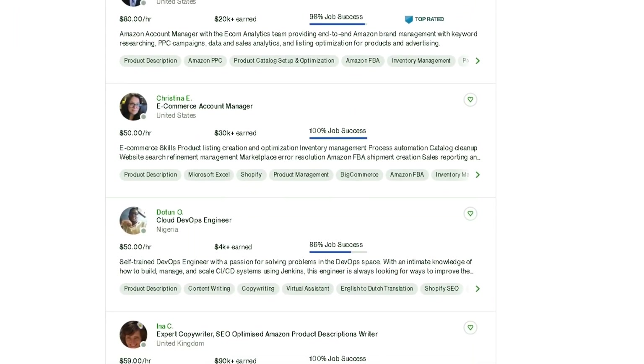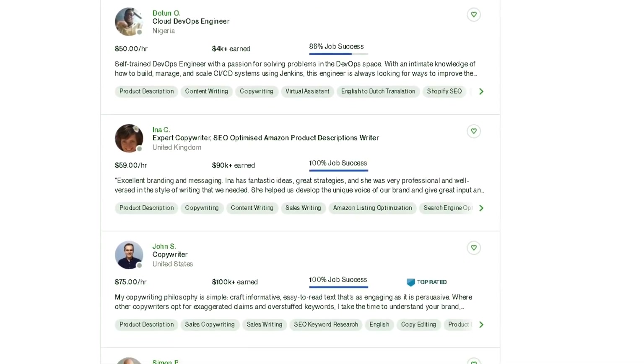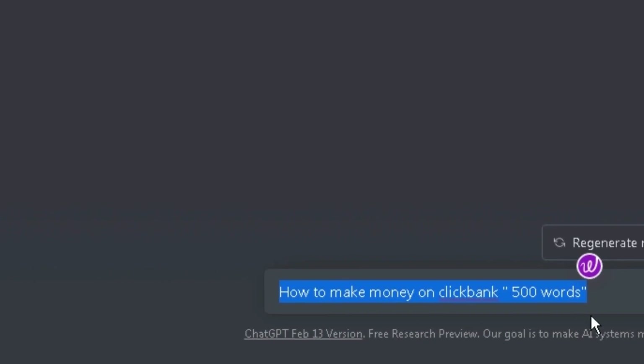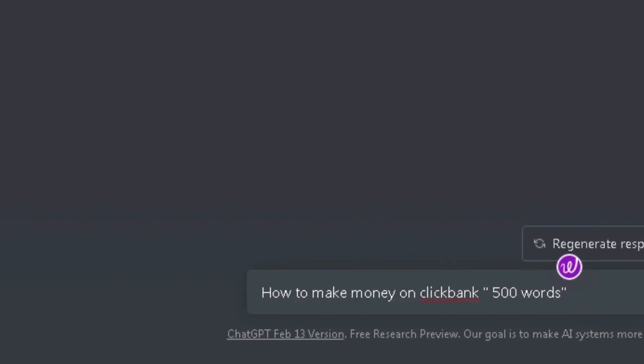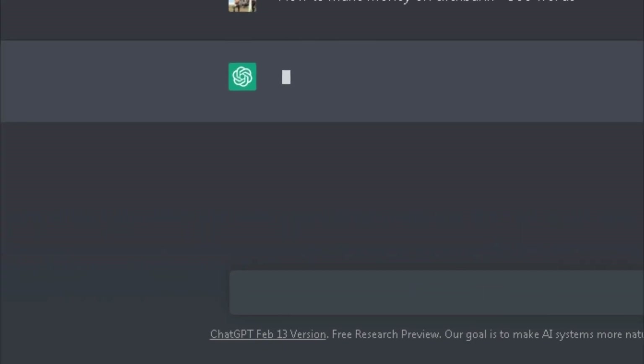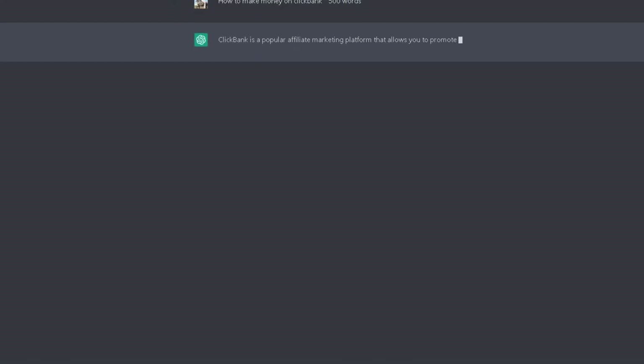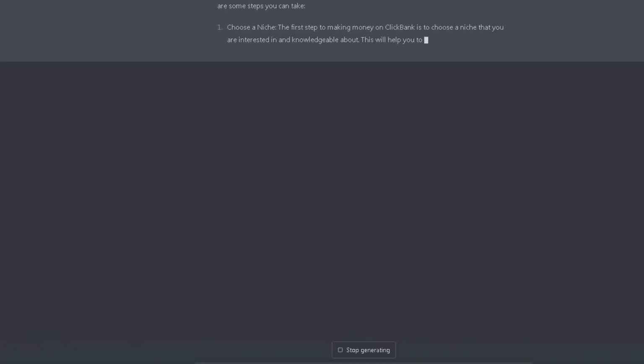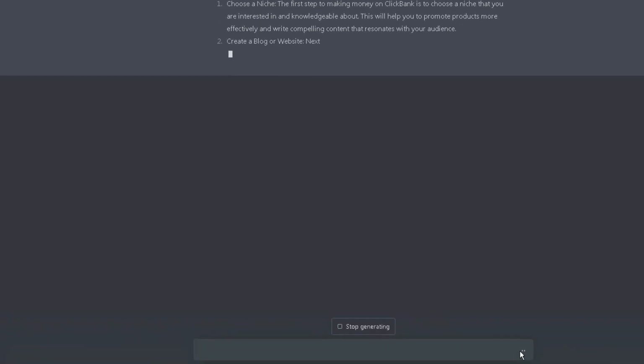Writing blogs and getting paid for them is another way to earn money with ChatGPT. You can ask ChatGPT to write an article of 500 words about any topic in detail, with headings. Within seconds of pressing Enter, ChatGPT completes the article with perfect details, paragraphs, points, and headings.